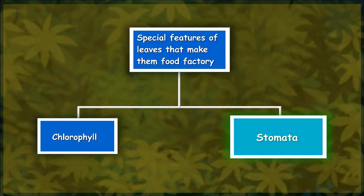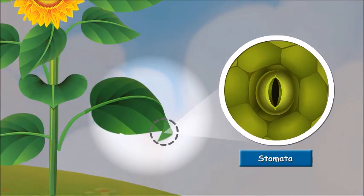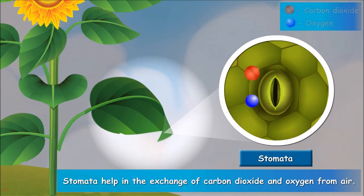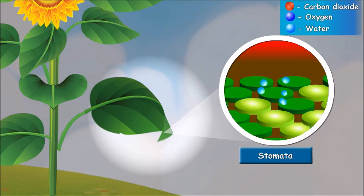Now let us study the stomata. Stomata are the minute openings or pores present on the lower surface of the leaf. Stomata help in the exchange of gases between leaves and air. Through stomata, leaves take in carbon dioxide from the air and release oxygen into the air.